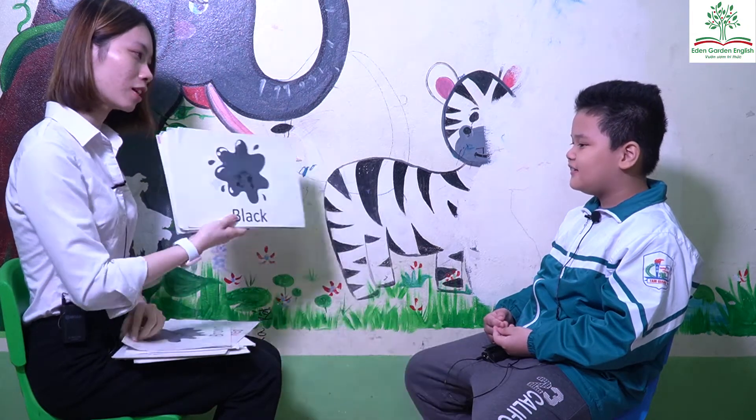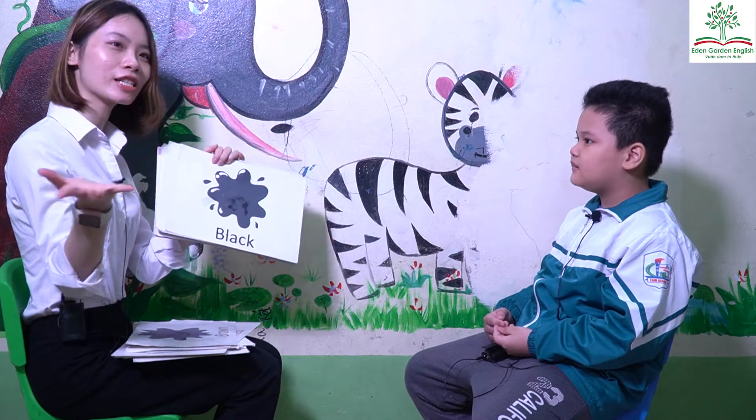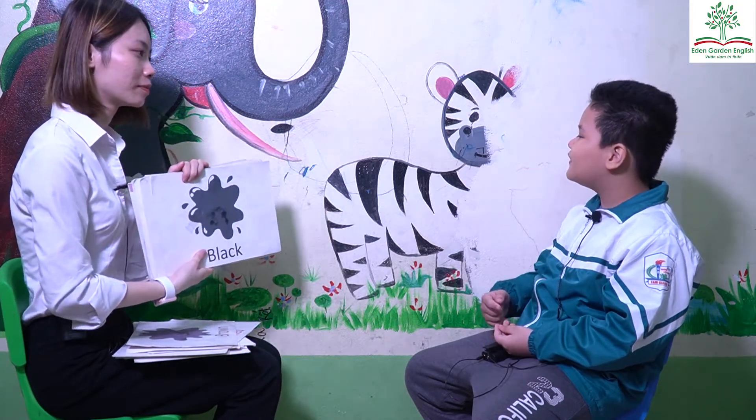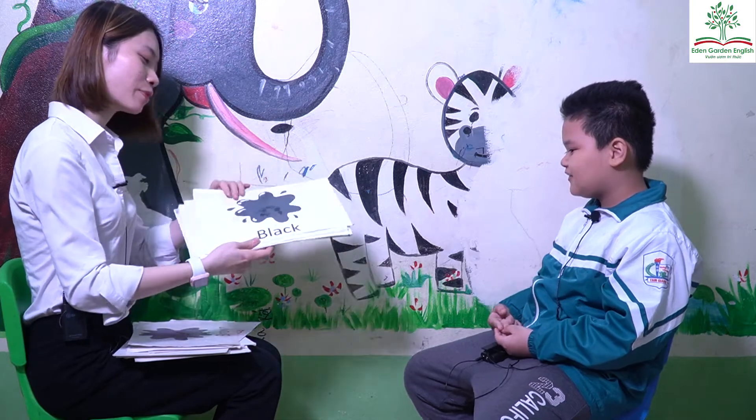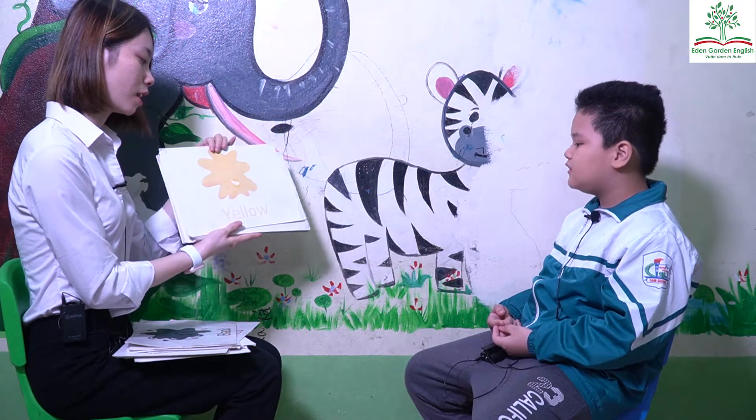No. Okay. What color is it? It's black. Where is black? Okay. The zebra is black. What color is it? It's yellow. It's yellow. Good.